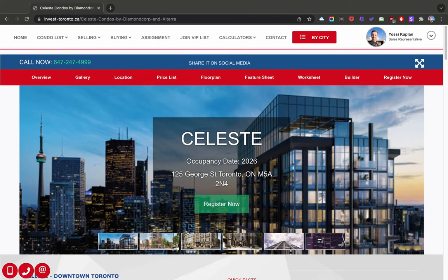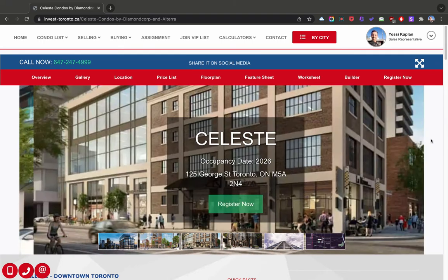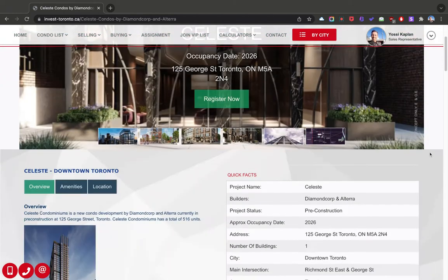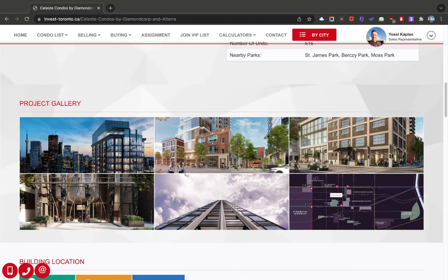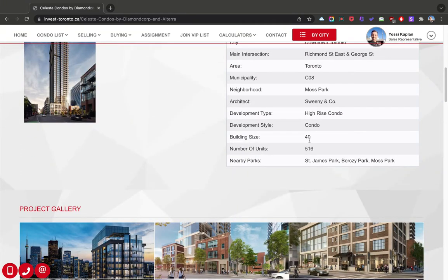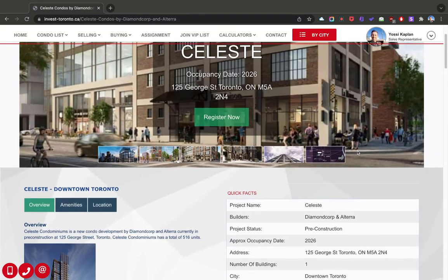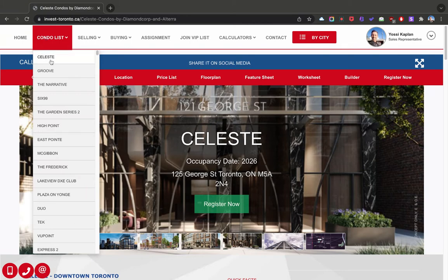Downtown Toronto — Celeste. It's coming at 125 George. It's a lovely project. This will be east of Yonge, close to the Globe and Mail building. It's a large, beautiful project — very downtown. St. James Park, Berzy Park. It's going to have 40 stories and 516 units, and it's by Diamond Corp and Altura. I couldn't ask for a better developer.